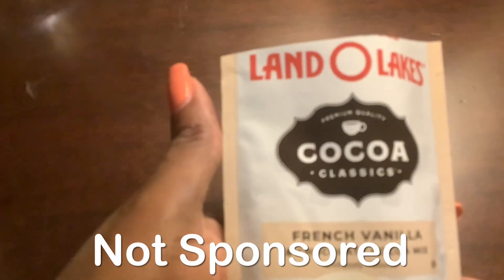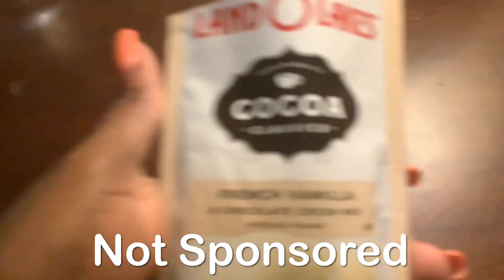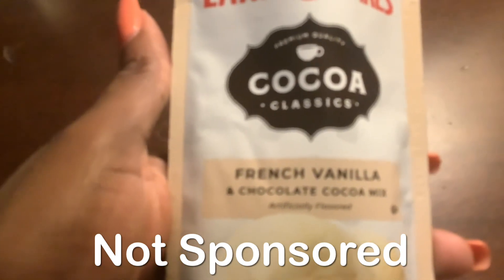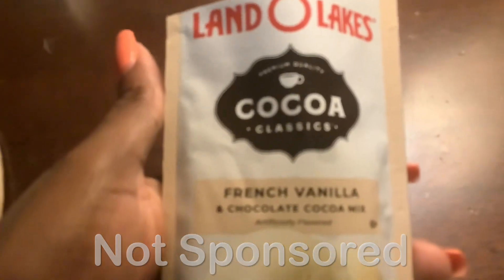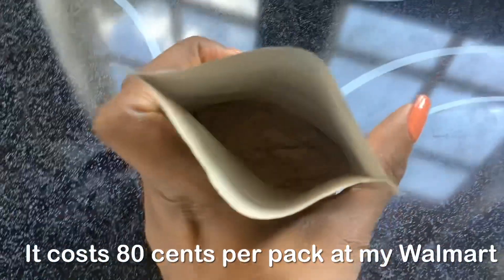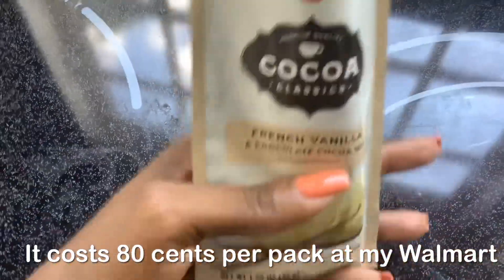Hey gems, how are you doing? I'm about to do a review for you all. This is the Land O'Lakes Cocoa Classics French Vanilla Hot Chocolate. I'm going to let you know what it looks like. Here is what the hot chocolate looks like — it looks like a normal powdered hot chocolate, but the most important thing is, what does it taste like?